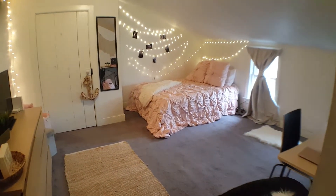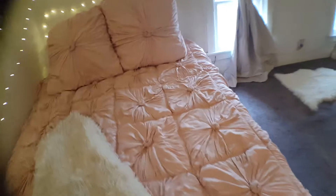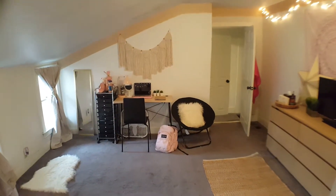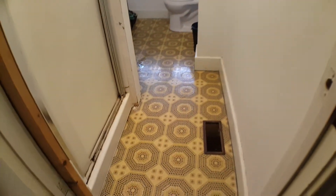This is also a very large bedroom with a big closet, a lot of windows, and just a ton of space.